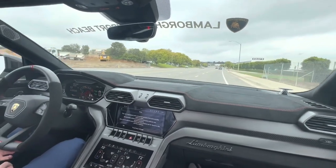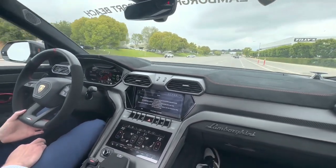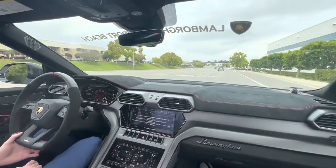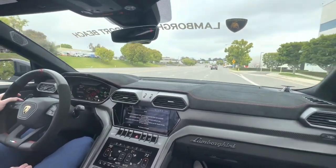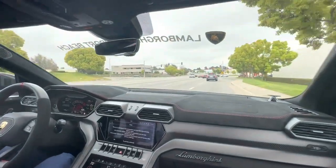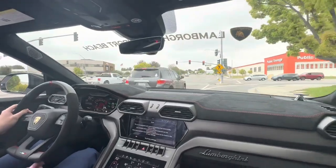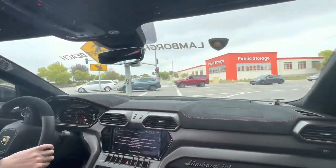Is it an 8-speed automatic or a dual clutch? It's an 8-speed — not a dual clutch, traditional automatic. They share the same transmission as the Panamera or Cayenne, and the Audi SQ8.